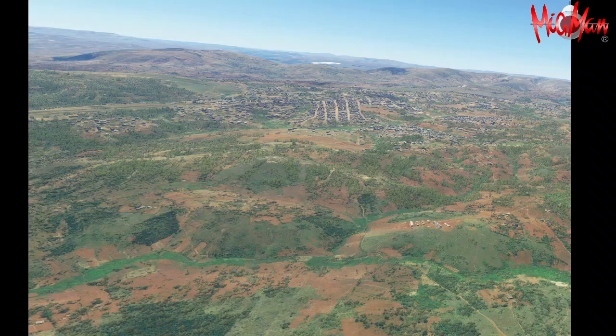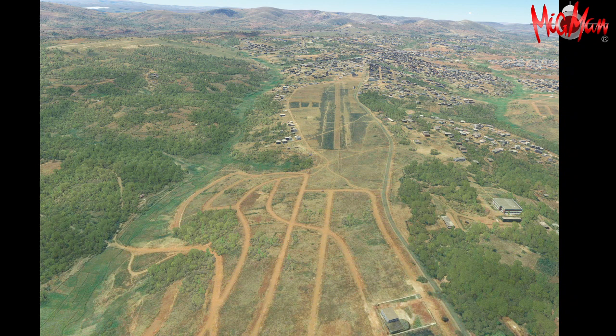And here we are approaching Gitega. You can see those geometric patterns in the middle — the airport's going to be on the left. We've got these lovely markings, roads there. I guess they're going to do some development. The airport's towards the top of the picture. As you can see it's a grass strip — it's quite in good condition, but check it out before you land of course. Do a circuit, have a look.